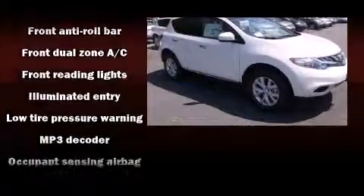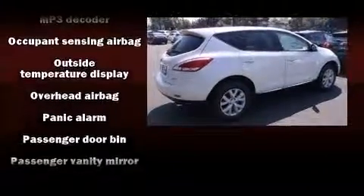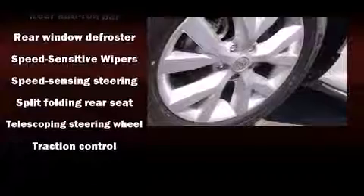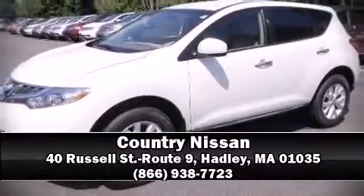control, brake assist, anti-whiplash front head restraints, a panic alarm, and four-wheel disc brakes with ABS. When road conditions become unpredictable, rely on all-wheel drive to maintain outstanding control. Stop by our dealership or give us a call for more information.